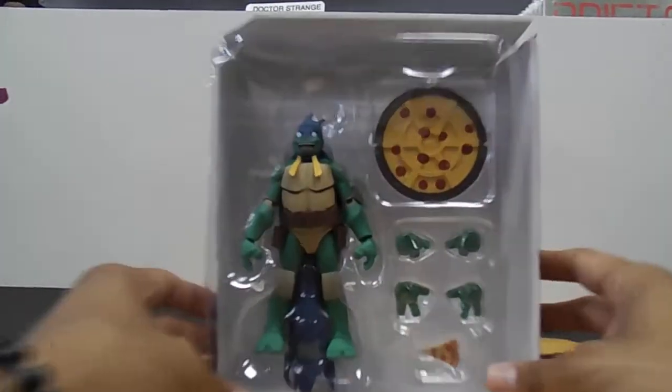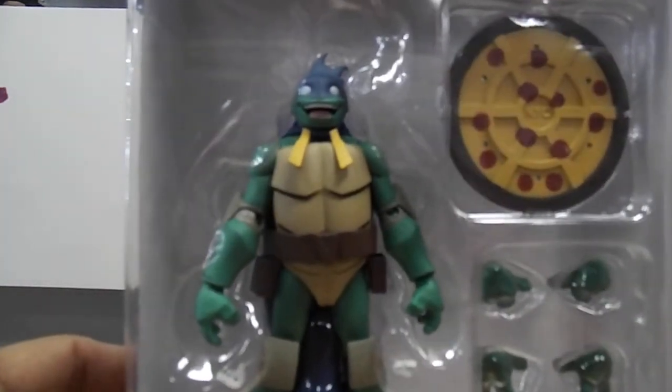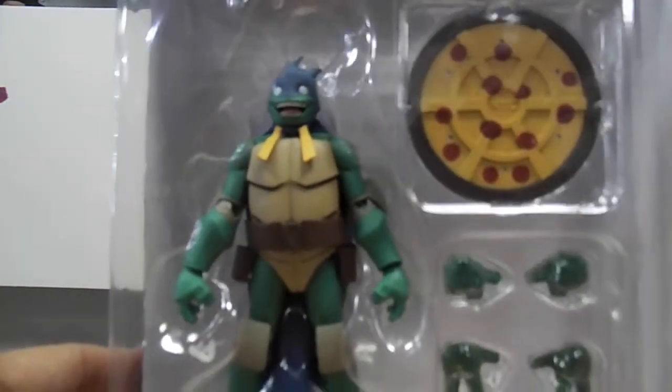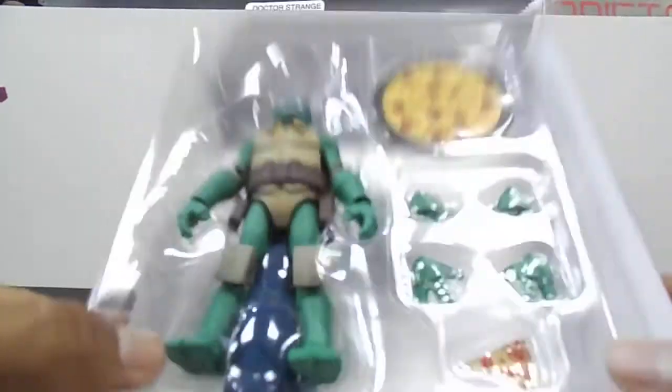And here he is guys, here he is in all his glory — check him out. Oh man, look at that face, man. It's so awesome. That's so Mikey. That's so, so cool man. Really, really rad man. Really really rad.